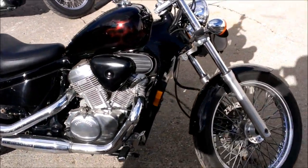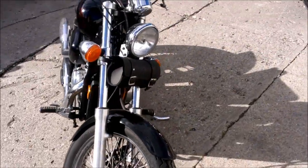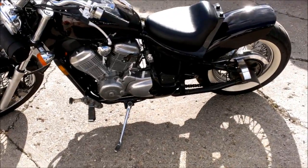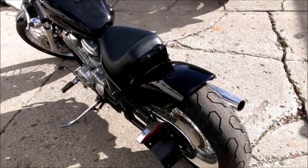Here we have a used Honda Shadow 600 for sale, only $29.99. This bike is way cool with that old school look. $800 worth of custom paint — black, with very faint ghost flames. You have to see it. The pictures do not do it justice.